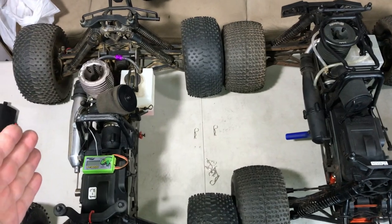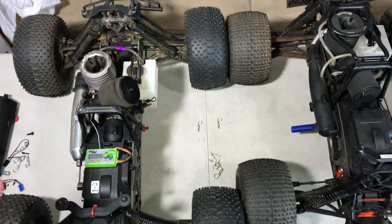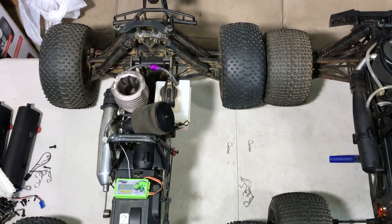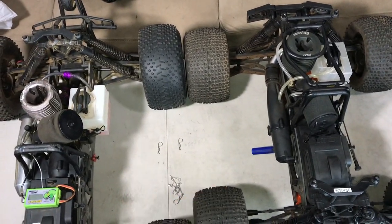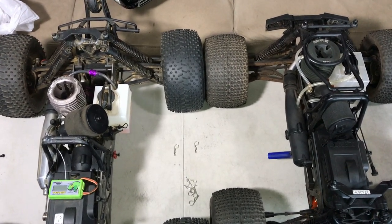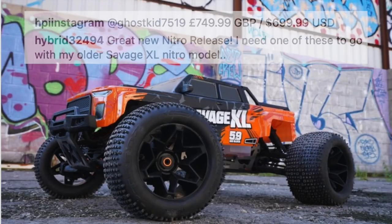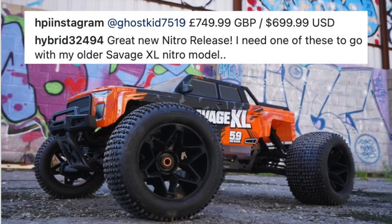We're going to talk about how much this one originally cost — go ahead, take a guess. I will be telling you the price of the new Savage XL. I have confirmed it, and it is $699. There is proof here in this Instagram post — HPI themselves literally wrote USD 699.